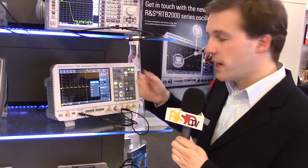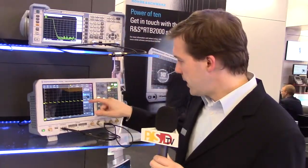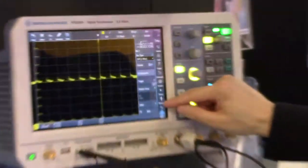We offer protocol decoding including SPI, I2C, UART, CAN-LIN, and more.